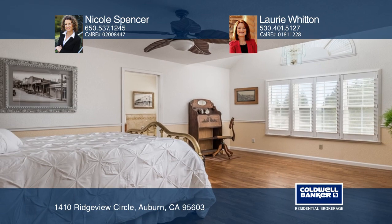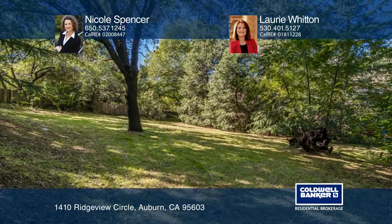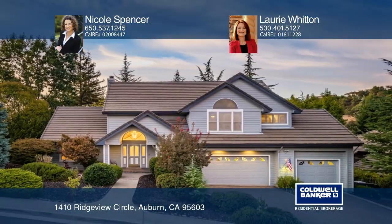See the video and details at 1410RidgeViewCircle.com. Want to know more? Call Nicole Spencer and Lori Whitten today!